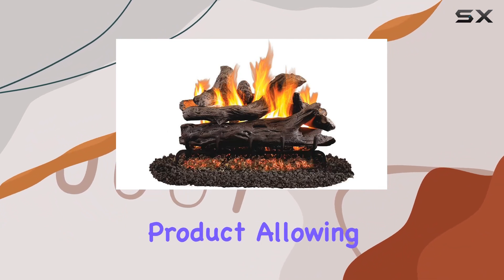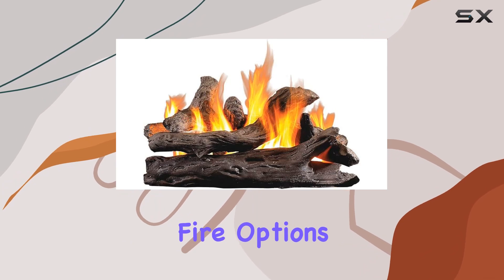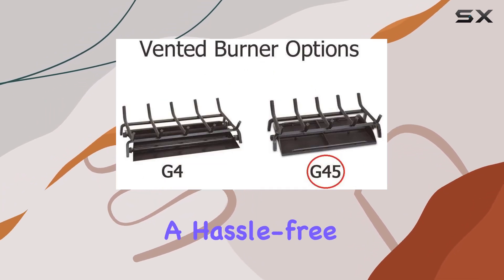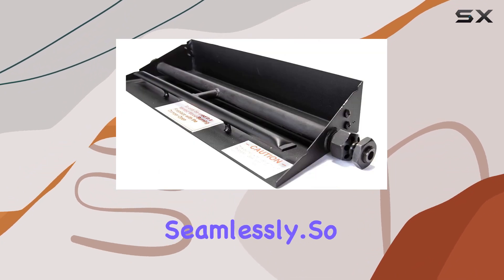AMS Fireplace Inc. brings you a top-tier product, allowing you to choose from a wide range of beautifully crafted gas fire options. This setup is perfect for those seeking a hassle-free upgrade to their fireplace, combining functionality and aesthetics seamlessly.